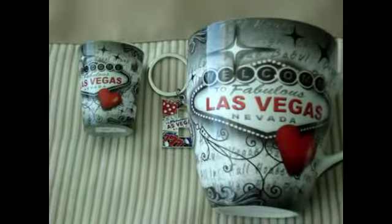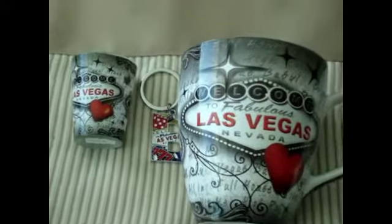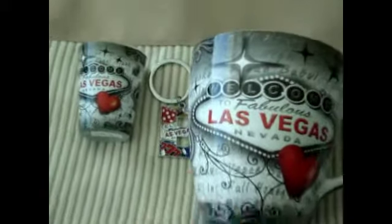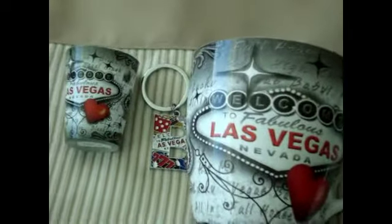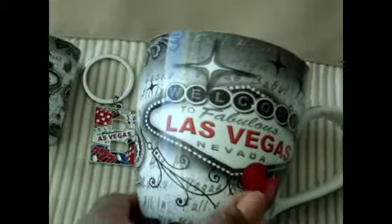Hi guys, this is Tasha. I want to share with you some things that I purchased while here in Las Vegas, and I may have to add to this video, but for right now this is the stuff that I got. Today is Thursday, September the 18th, and I just want to show these to you real fast.